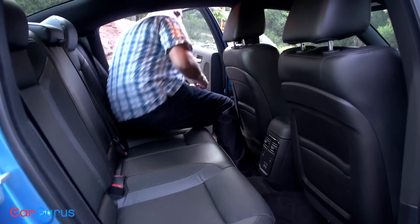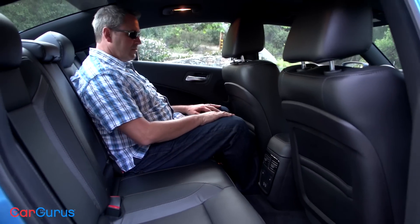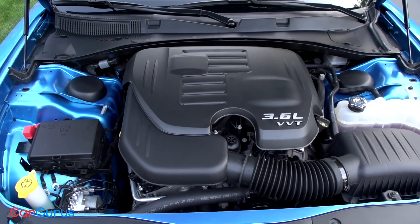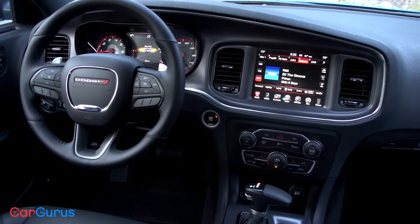The Charger offers a unique level of everyday usability — four doors. Not just that, but the V6 Chargers can be bought with all-wheel drive, and all of them, even the Hellcat, offer latch anchors for child seats.